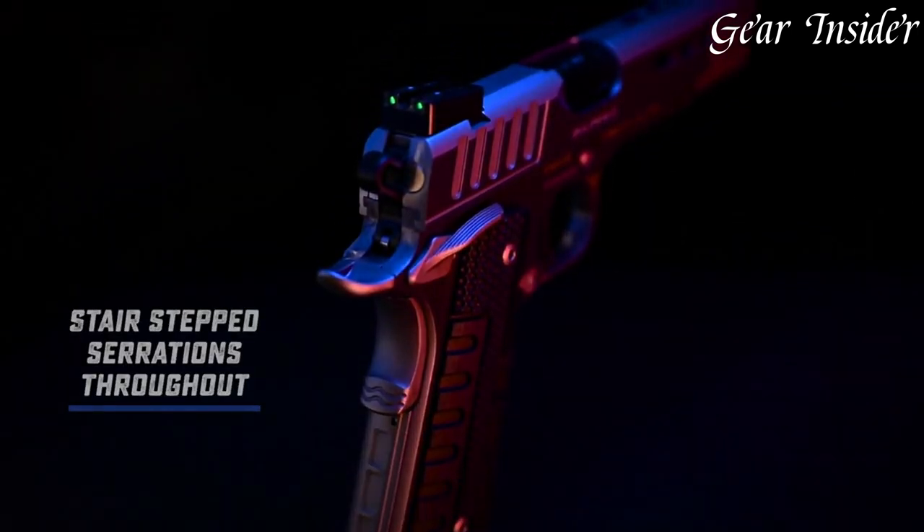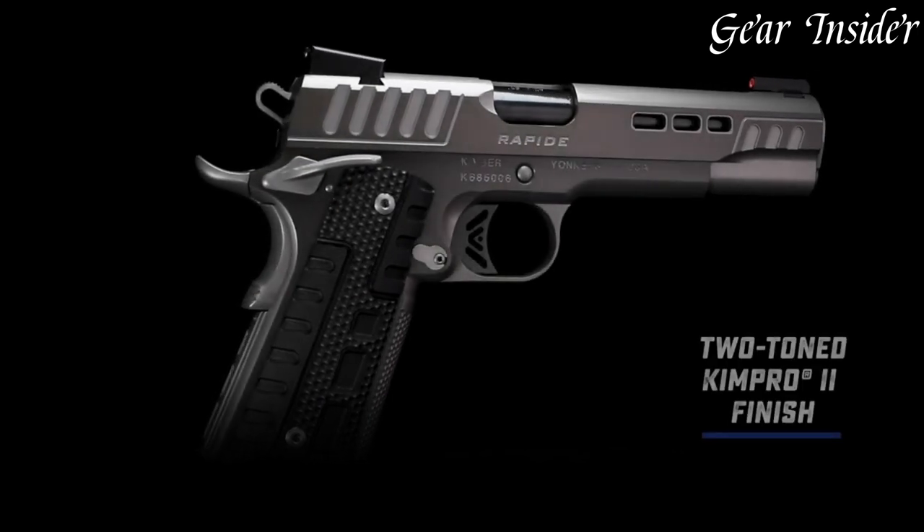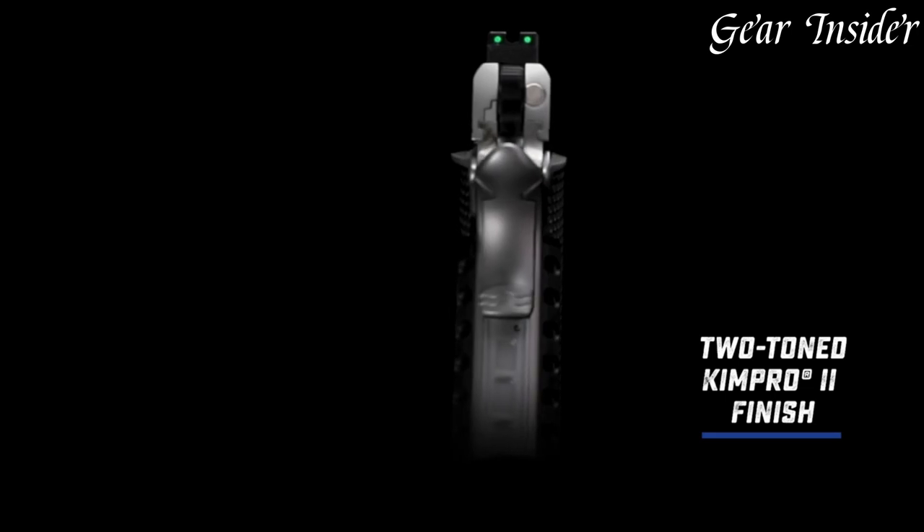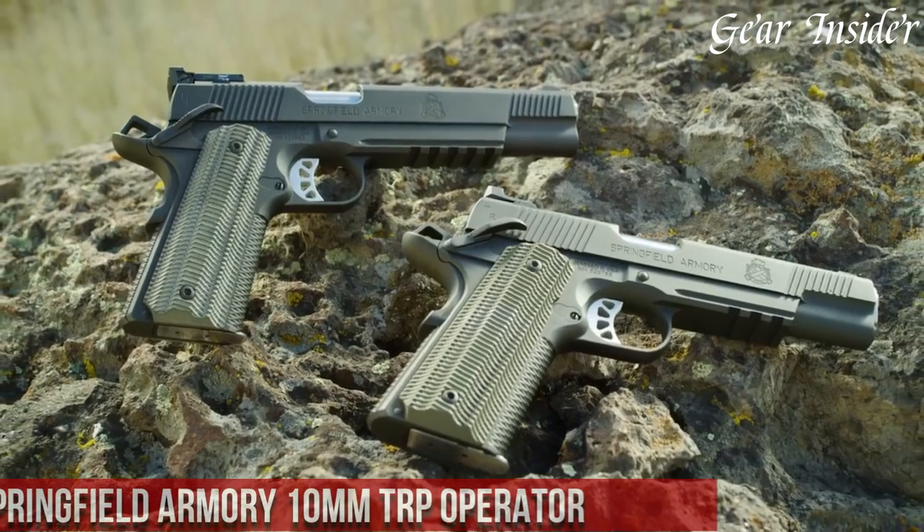Whether you're a seasoned shooter or a new enthusiast, the Kimber Rapind Black Ice is an exceptional choice for those seeking a reliable and stylish firearm.